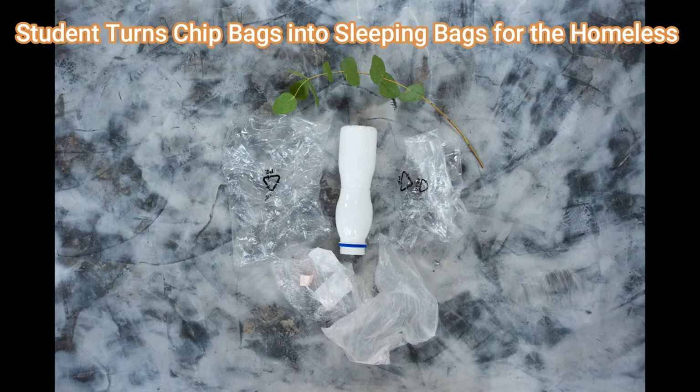According to Erlater, the outcome is a sleeping bag that is waterproof, lightweight, and easy to carry anywhere. Since its inception in 2020, the Chip Bag Project has collected over 800,000 chip bags and produced 110 sleeping bags as of late December.